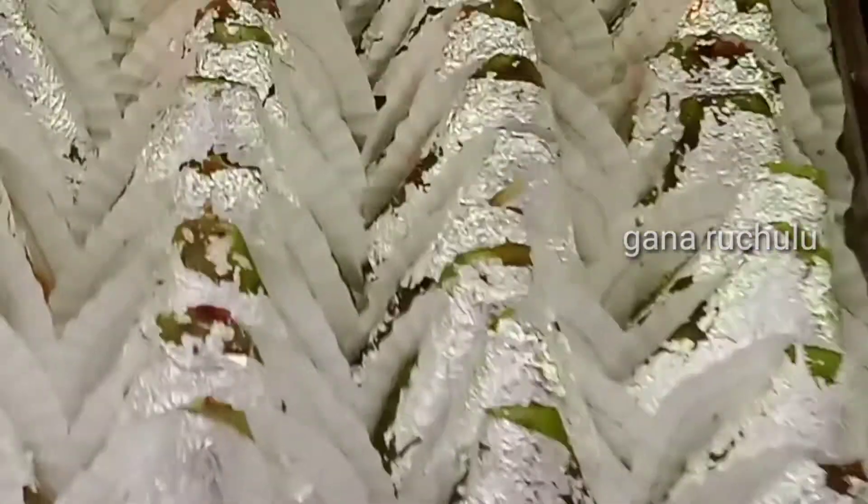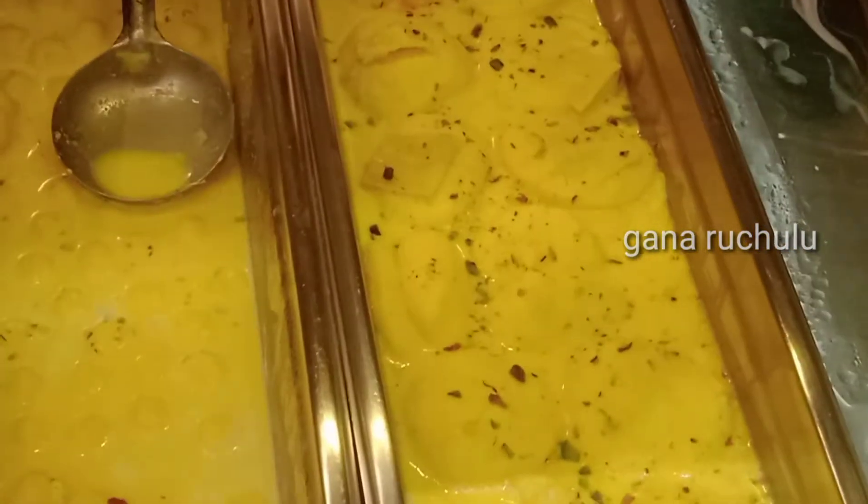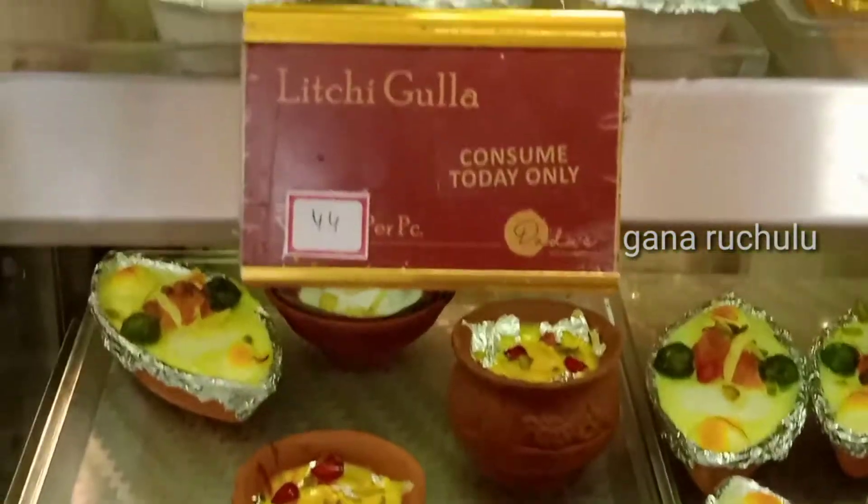This is a very good sandwich sweet. This is juicy Bengali sweets and this is pan sweets. You can try it here. You can also try it in the sweet area.